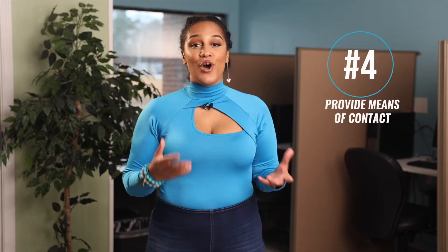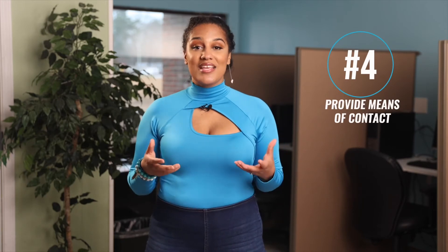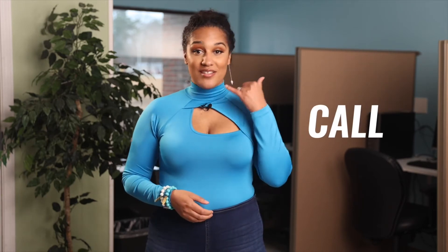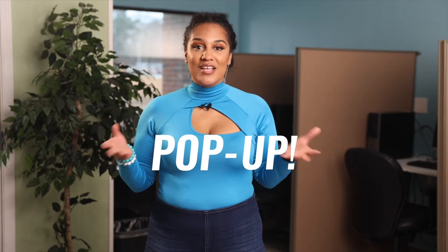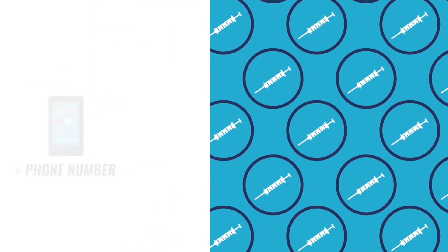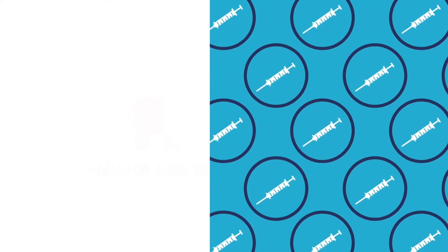Number four: don't forget to provide the customer with a means of contact. Some people like to call, some like to email, and others just like to pop up — so make sure you're catering to each of those customers. Be sure to have a page labeled 'Contact Us,' and that page should have all the means of contact right there. Even your social media pages should be linked there. Email, phone number, location address, and social media handles are very important for that page.